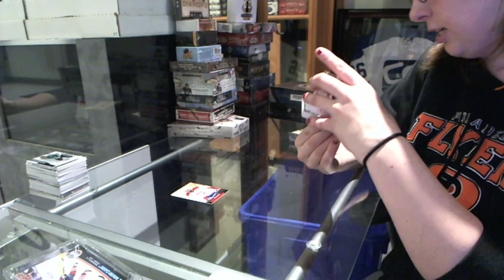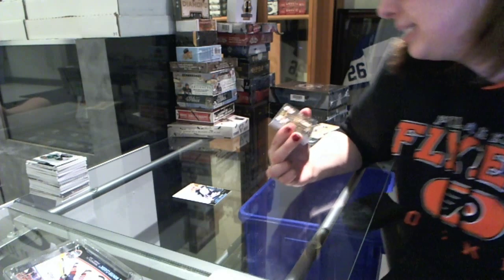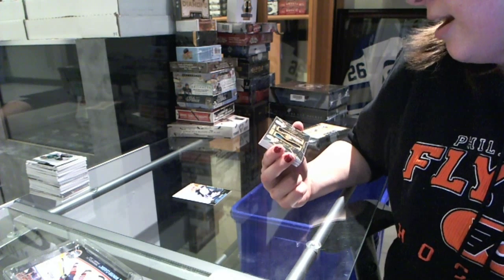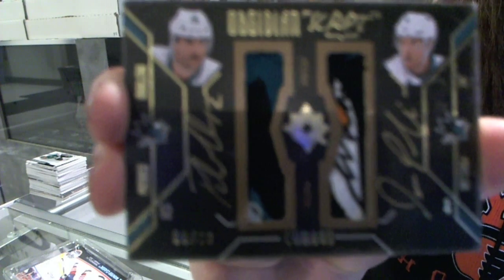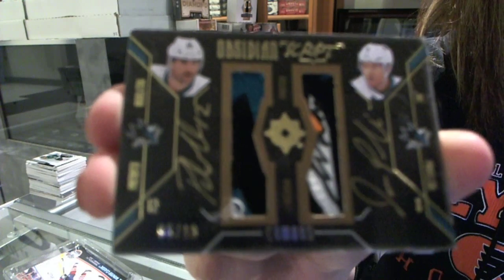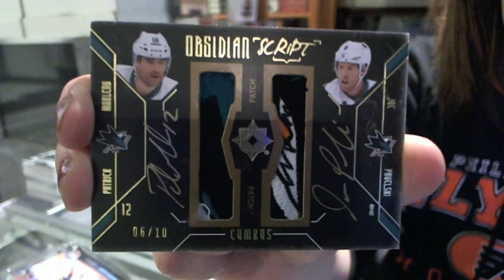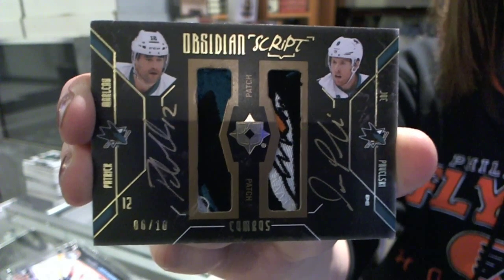This one looks pretty. We have got an Obsidian Scripps Combos Patch and Autograph numbered 6 of 10 for the San Jose Sharks, Patrick Marlowe and Joe Pavelski, with some very nice patches. That is beautiful. Patrick Marlowe and Joe Pavelski for the Sharks, numbered to 10. Kaboom!